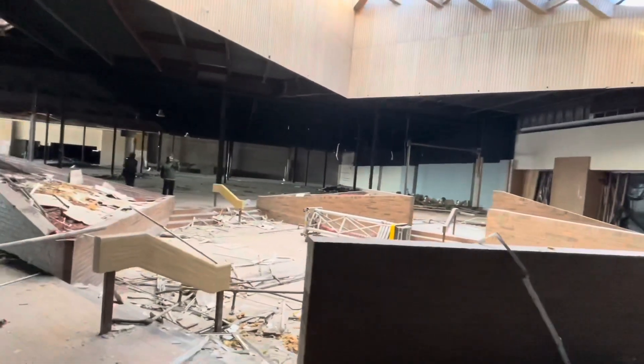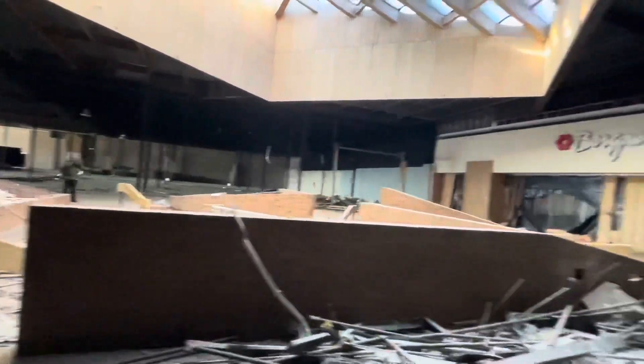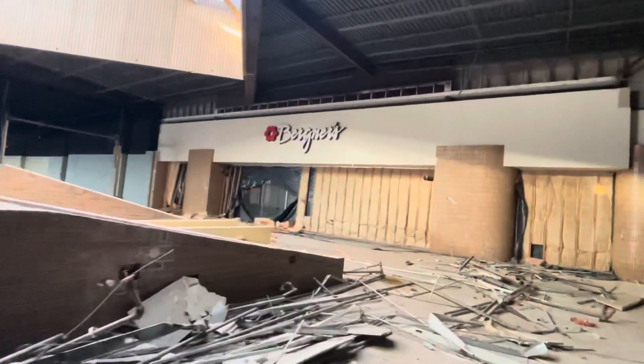This area with the fountain is so cool. And then we got the — oh, Burgners. I've never even heard of this store.